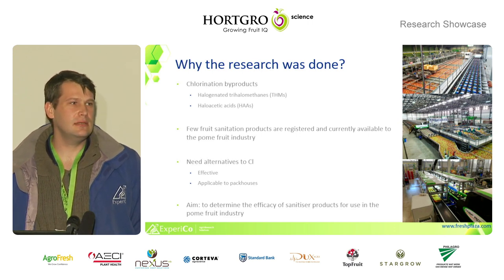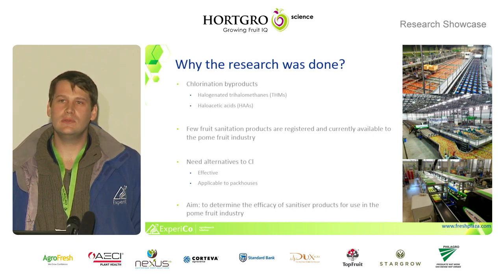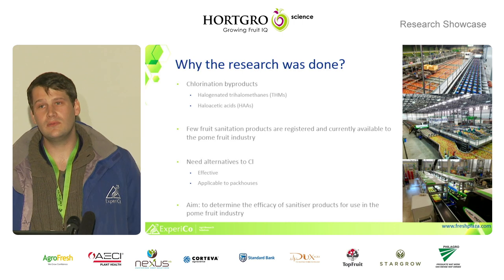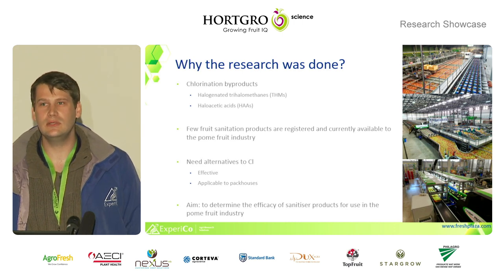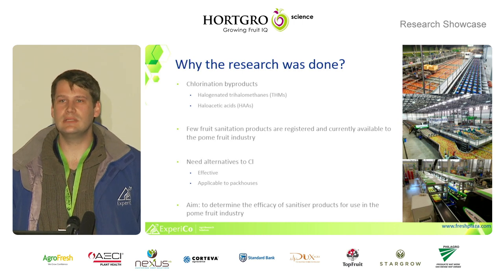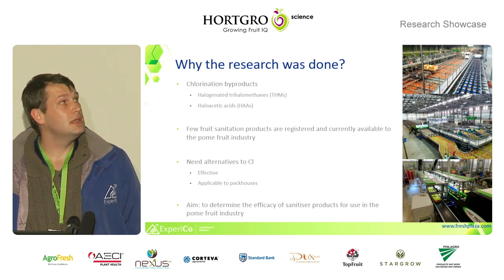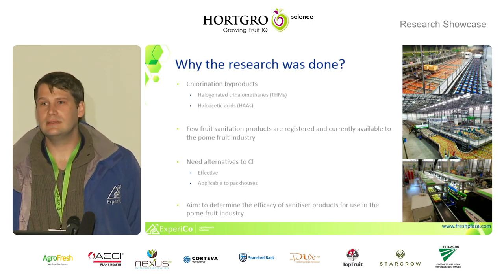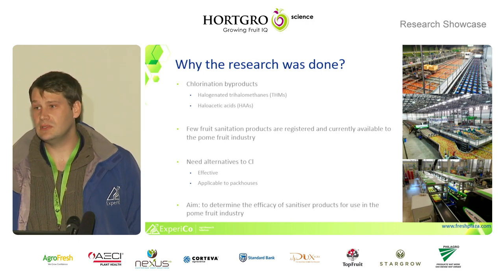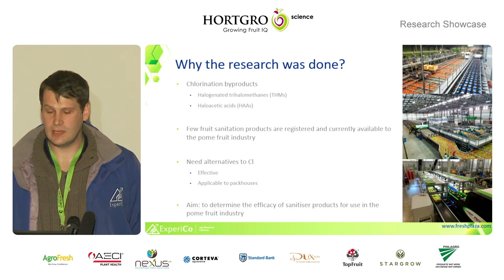So why chlorine? Specifically referring to chlorine, the main chlorine used is calcium hypochlorite, but also sodium hypochlorite. These chlorine products produce, apart from being very effective and inexpensive, harmful byproducts that are toxic to cells and to the genetic material of cells. This obviously generates quite a bit of fear, and the fear of the EU and UK possibly reducing the use of chlorine in our home packhouses.